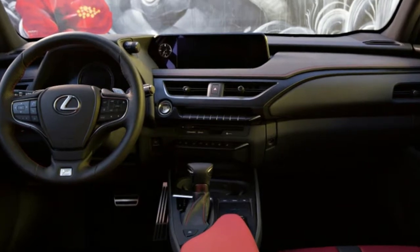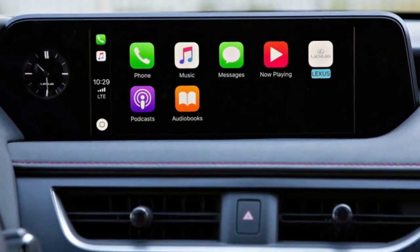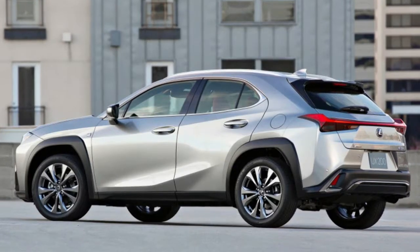All models also come standard with adaptive cruise control, lane keep assist, and forward collision prevention with pedestrian detection. The UX 200 will be the first on sale starting this December, and the UX 250h hybrid will become available the following month.